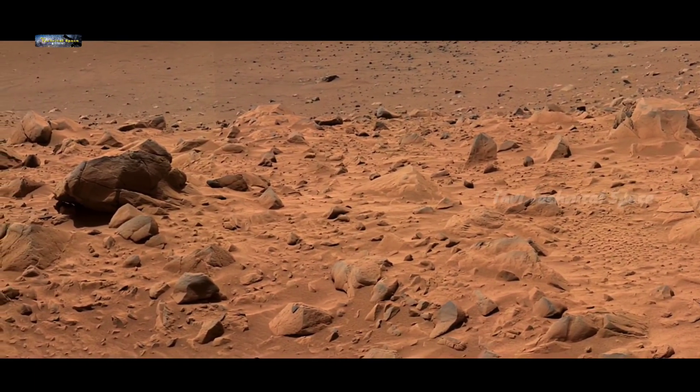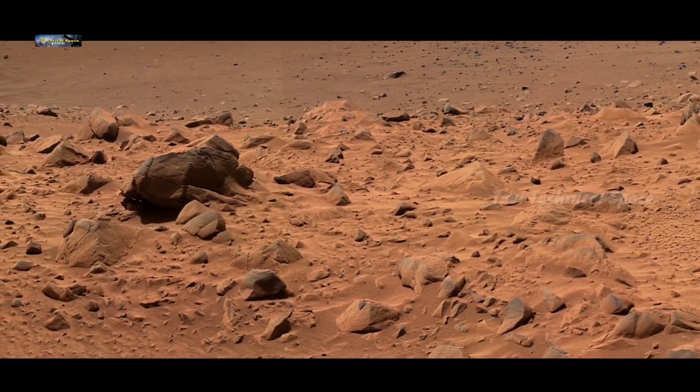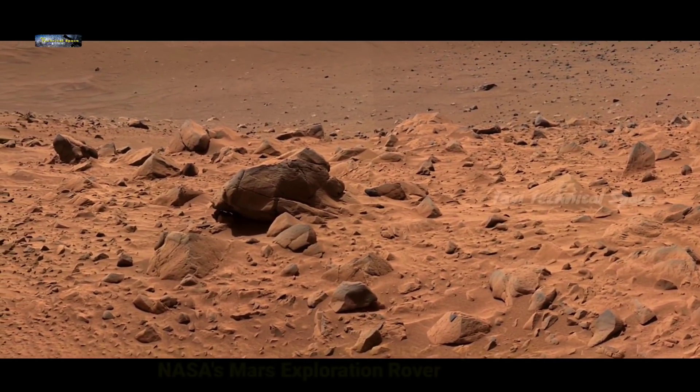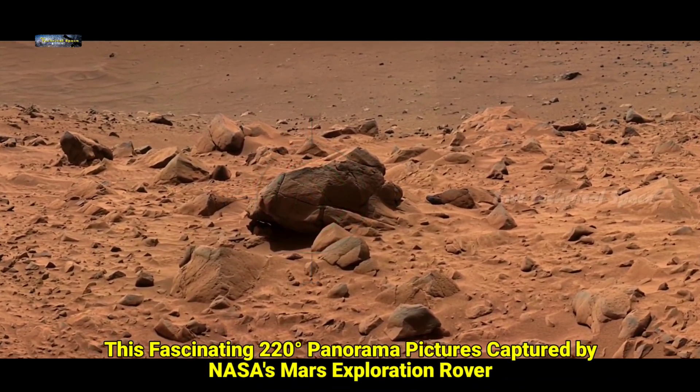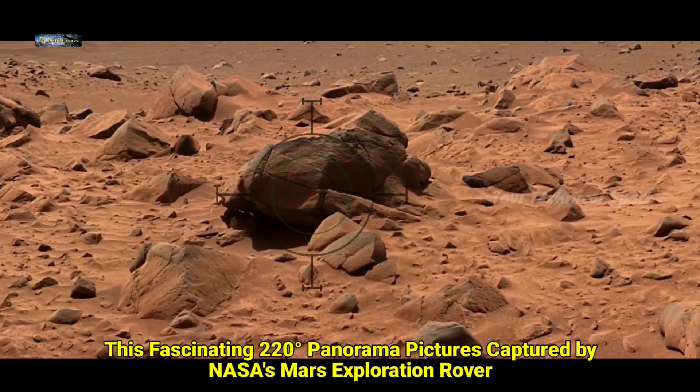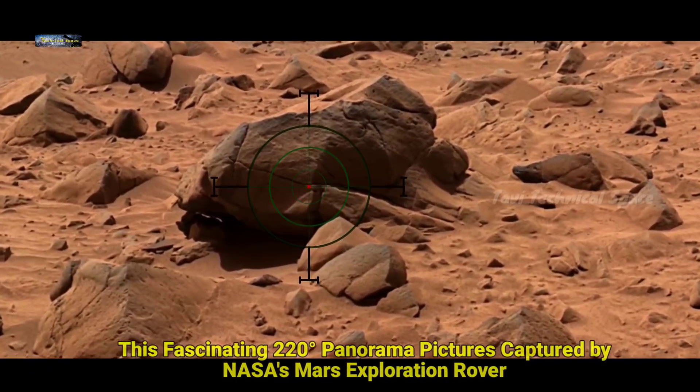Friends, the current visual 20 degree panorama footage shows many such remarkable objects on the surface of Mars. So keep sharp eyes on the screen and do not miss an interesting point of the video.